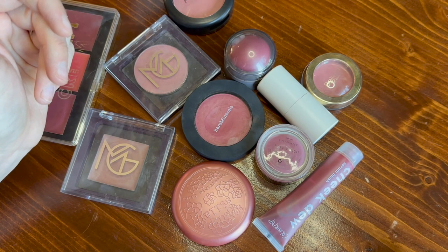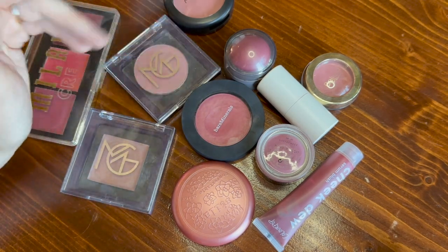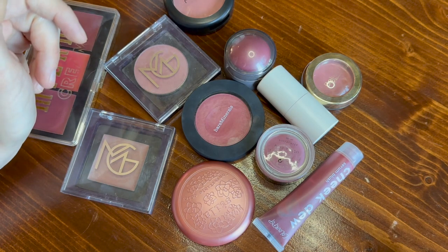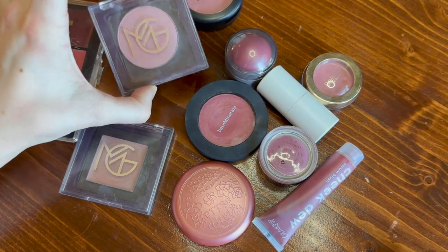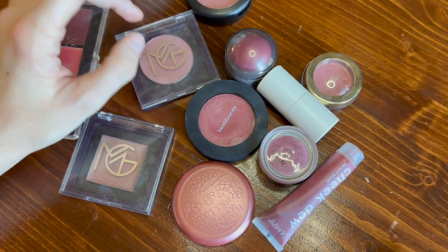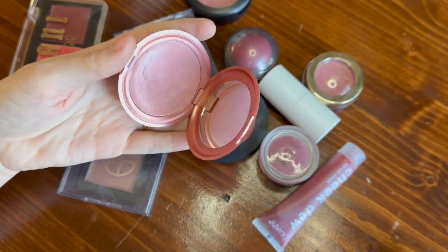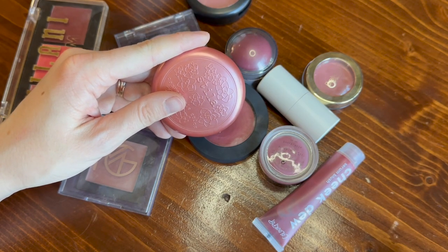I do tend to wear blushes seasonally. There's definitely some crossover and there's some blushes that I wear all year round, but in the winter I tend to reach for berry tones like these, or sometimes purples like this one, or sometimes just very cool-toned pinks, kind of like that one — it's almost purple. So I am going to swatch them and attempt to rank them.